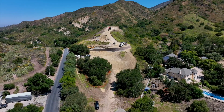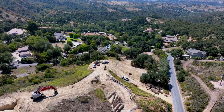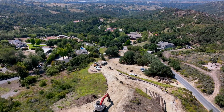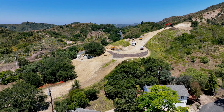Welcome back to James David Custom Homes video series where we take you on an extraordinary journey through our expansive hillside project. Today we're thrilled to share the remarkable progress we've made on this 20-acre property where we are building a breathtaking 6,500 square foot home nestled into the Silverado Canyon Nature Preserve.